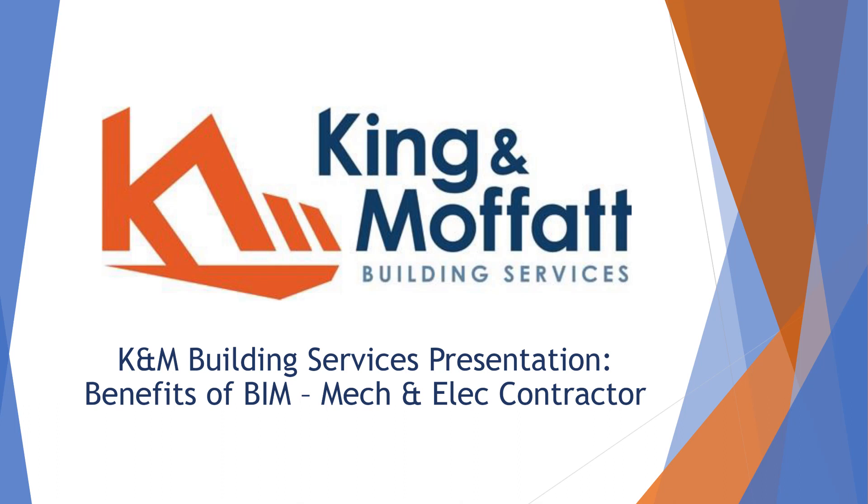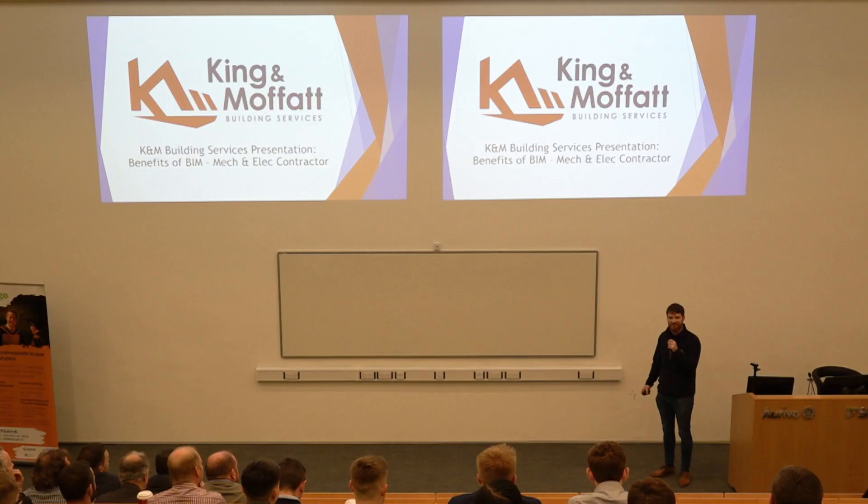How's it going everybody? Thanks for hanging around for the next speech. I know it can be hard sometimes, but that was a brilliant speech from Conor, thanks very much. I'm going to talk a bit more about the benefits of BIM for a mechanical and electrical subcontractor.